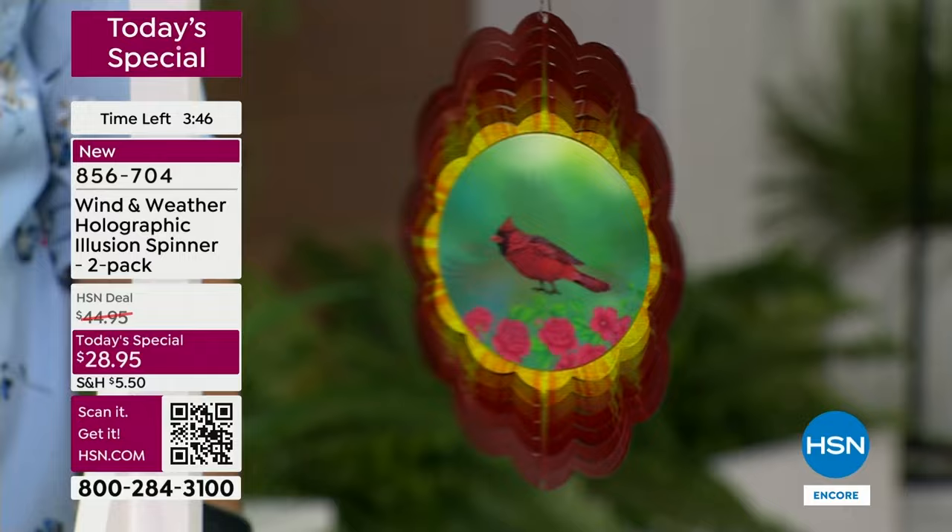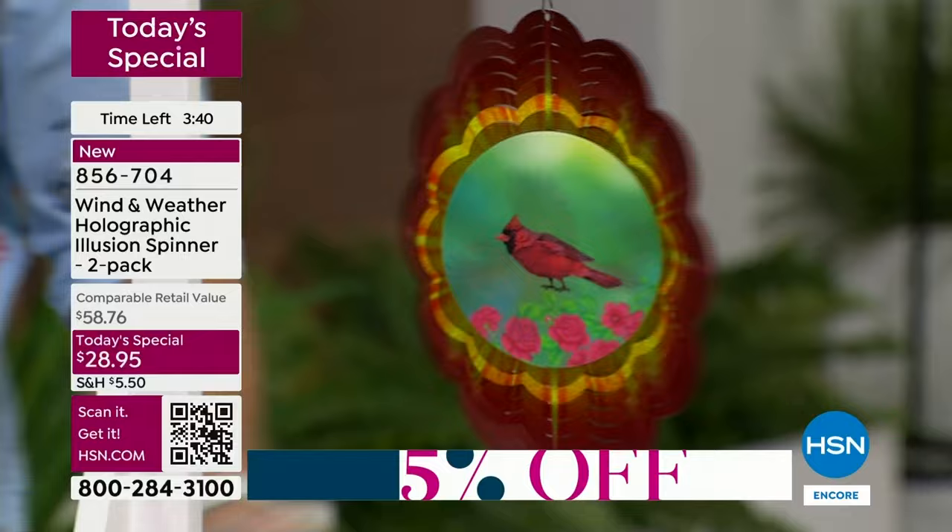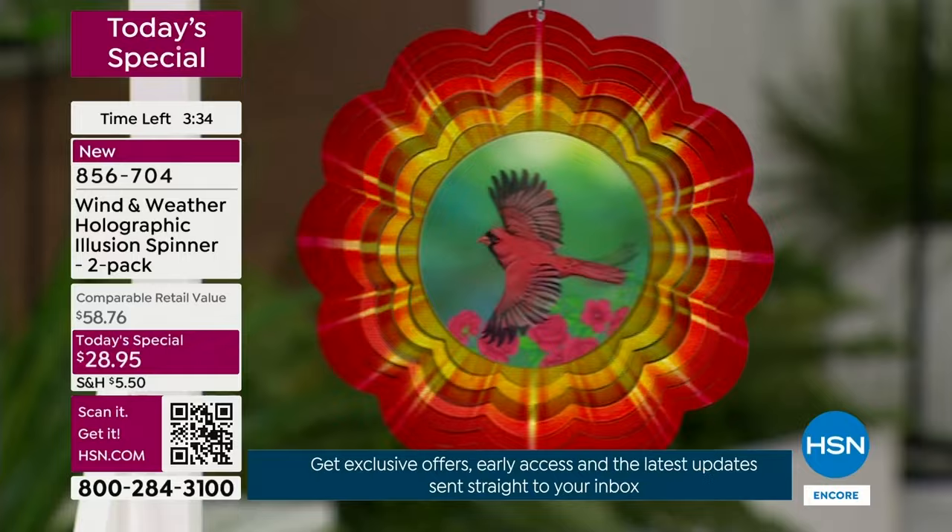These actually look quite beautiful in the rain, which we got to test today. The raindrops on them — it looks like there's light going through. So you're gonna see them in all these different situations. If they're spinning quickly, you'll know it's breezy; if they're spinning just a little bit, you'll know it's calm.